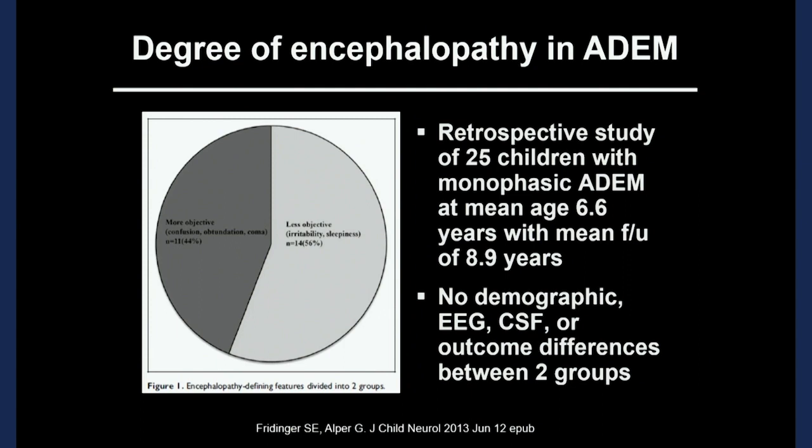The requirement for mental status changes or encephalopathy was and continues to be controversial. I am a proponent of including it in the definition, particularly in children, because I think it does more benefit than harm. A group at Children's Hospital of Pittsburgh found it was approximately 50-50: about 50% of patients had milder encephalopathy — sleeping more or irritable — and about 50% had more profound encephalopathy, frankly confused or even comatose. When they looked at long-term findings, there was no difference between the groups.